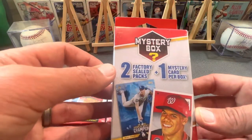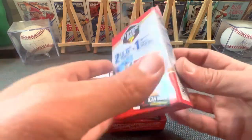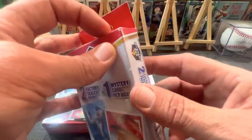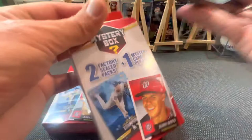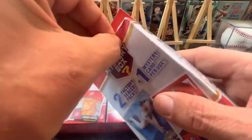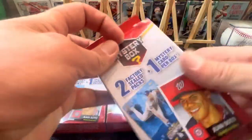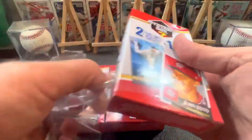There are two factory sealed packs and one mystery card per box. These were $9.99 over at Walgreens. I've been looking for them there for a while and haven't been able to find them, so I picked them all up when I found them this time. Let's get them open here. If you guys would, hit that little thumbs up for me. Appreciate that. Consider subscribing if you dig what's going on.